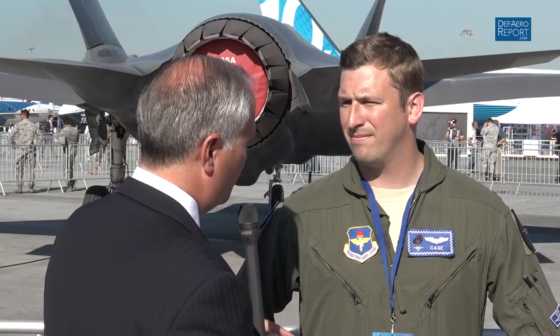Welcome to the Defense and Airspace Report. I'm Vago Miradian here at the Paris Air Show at the historic Le Bourget Airfield outside the French capital. Our coverage here is sponsored by L3 Technologies and Leonardo DRS. We have with us Captain Stephen Cage Cecil,